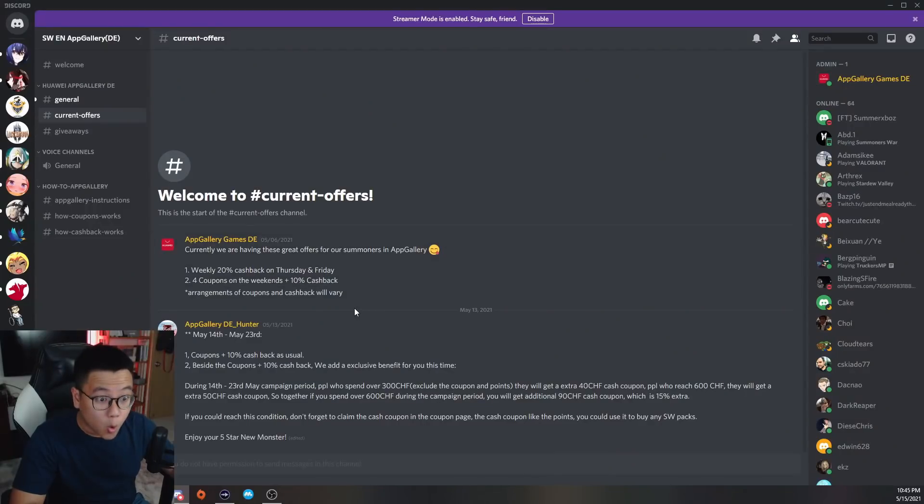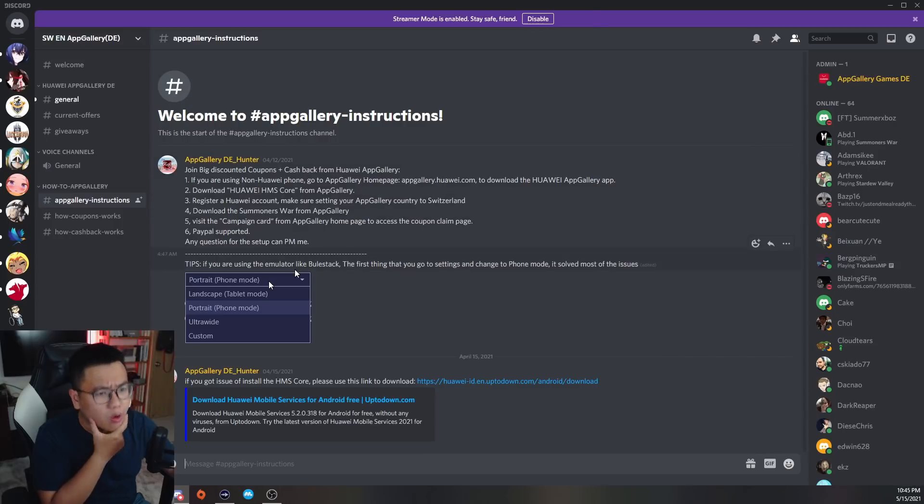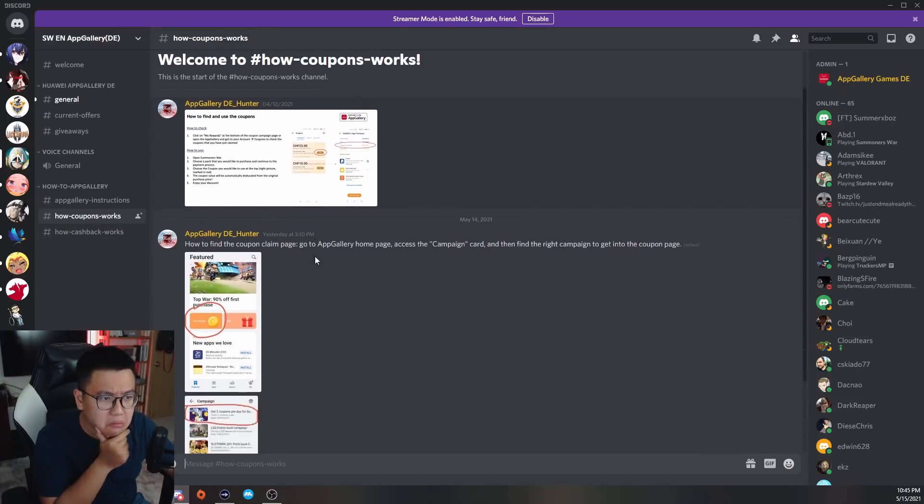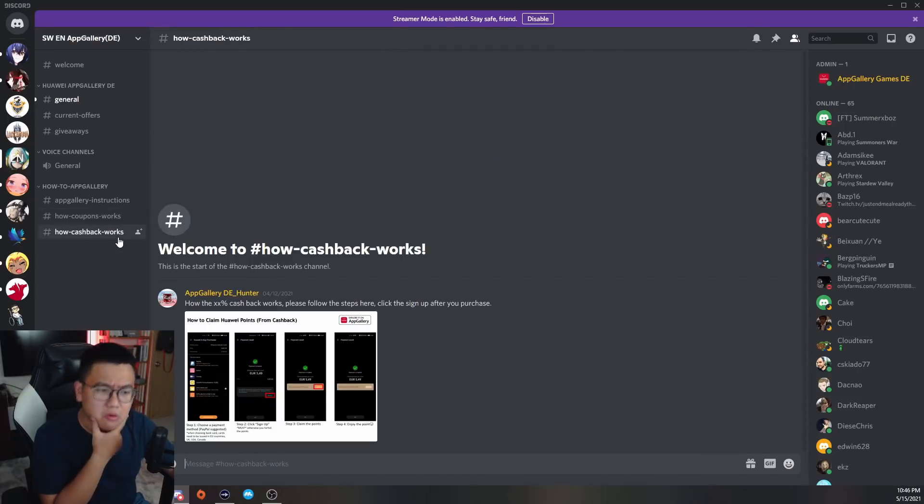I'll leave the link down below so you can get to the AppGallery Discord server where you can get the very detailed instruction guide on how to get the discount. The first time you do it is gonna be a little bit tricky, but after that it's gonna be really, really simple. I'll also leave the link down below for my personal video guide — I go step by step on how to install AppGallery, how to install Summoner's War via AppGallery. It is just another app store, but better with discounts.